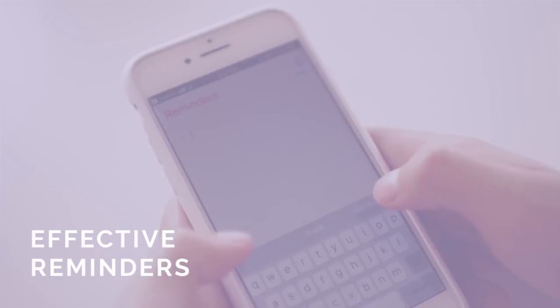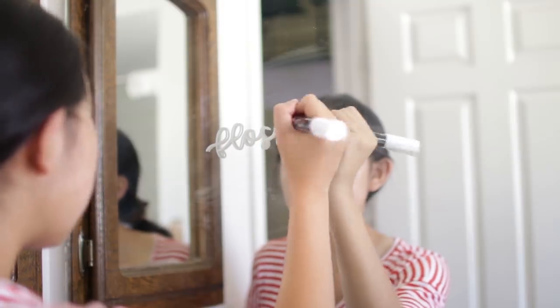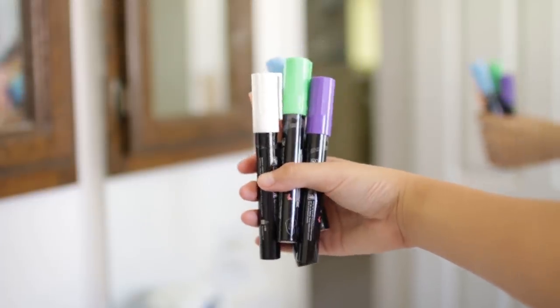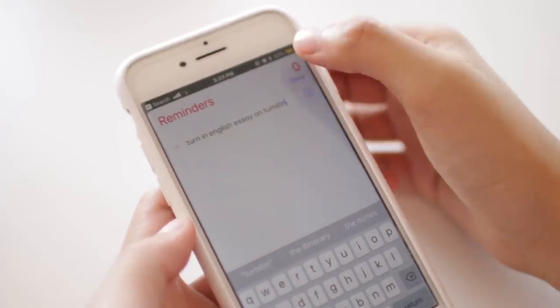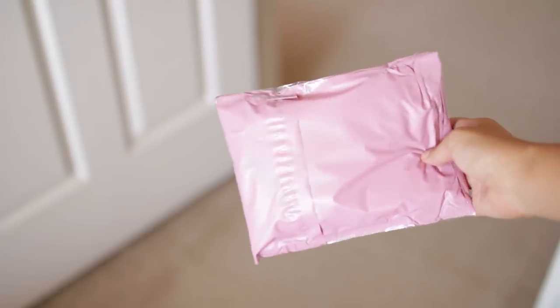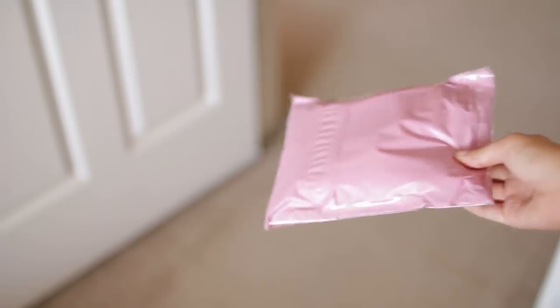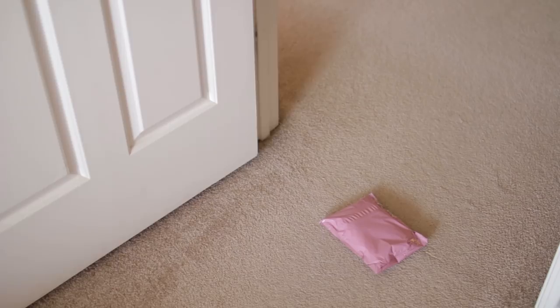Tip number eight: put reminders where you will see them for sure. This might be writing on your mirror with chalk markers — this is how I remind myself that I need to floss. If you check your phone first thing in the morning, set it as your phone wallpaper. Another personal example: if I need to remember to drop off a giveaway package or bring a particular item for a school project, I'll put it right at my bedroom door so I have to see it before I leave my room.